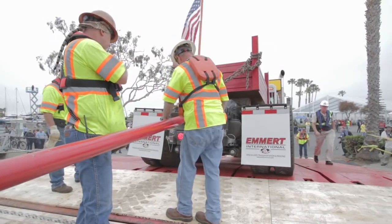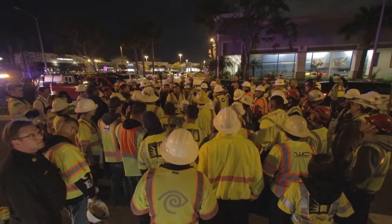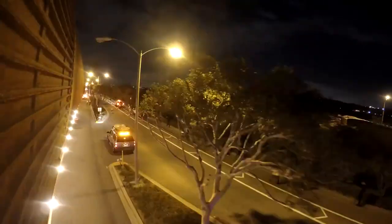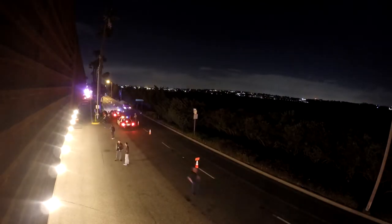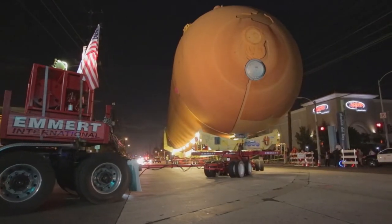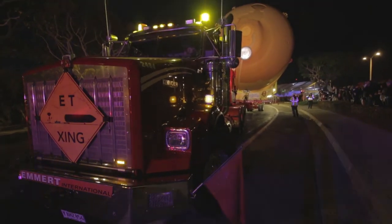Emmett drove ET-94 off the barge to the designated staging area for delivery to the project site. At 11pm, Emmett crews departed Marina del Rey along the designated route, with the utility companies lifting each line and moving each signal or sign on a just-in-time basis. As a condition of the permits, ET-94 had to be transported in one continuous movement. Emmett committed to a total transport time of 18 hours and could not stop the transport for more than a few minutes. Lengthy stops were strictly prohibited. For contingency, Emmett included an additional prime mover and critical spare components, as breakdowns would be too disruptive.